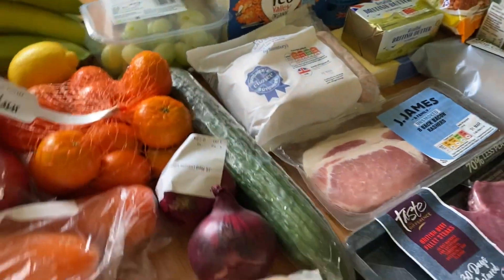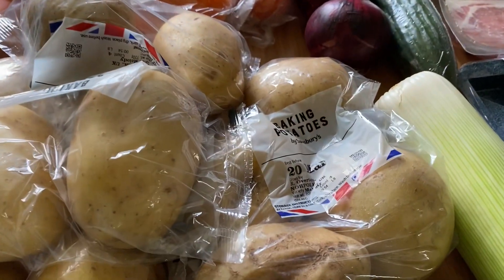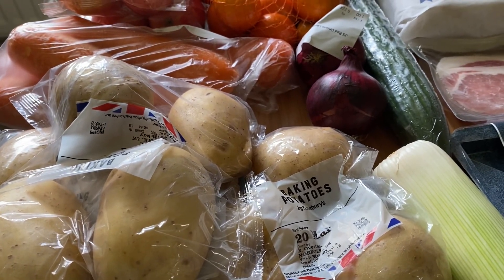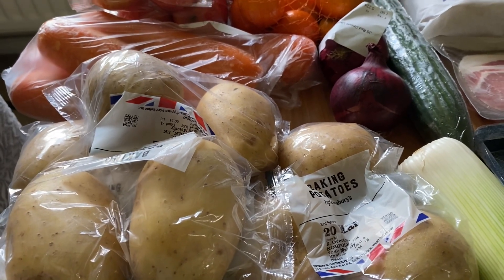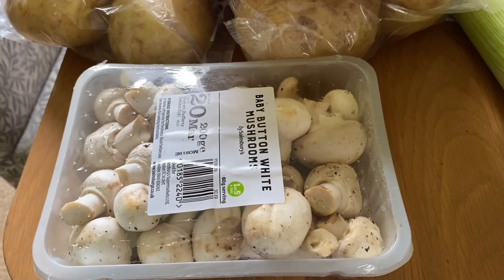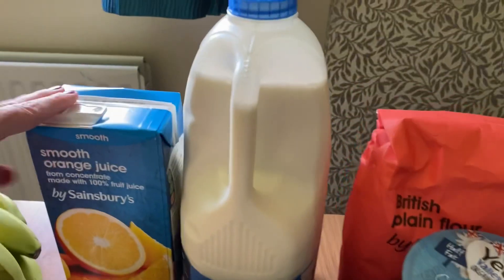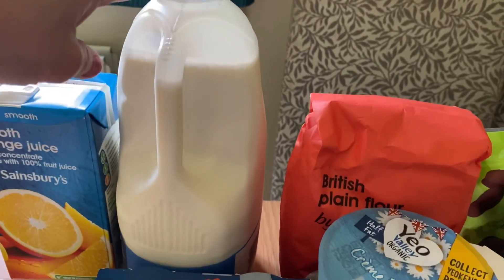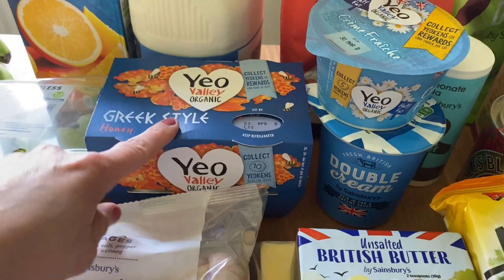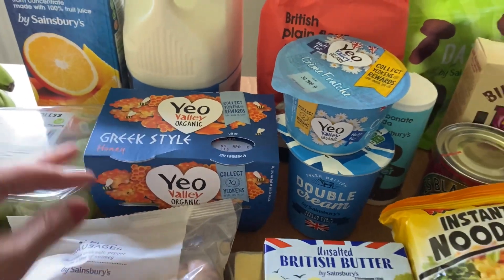I've also got some white seedless grapes. For veg: carrots, a couple of red onions, cucumber, baby potatoes, and three packs of four baking potatoes — it was actually cheaper than buying a big bag. I've got tender stem broccoli and baby button mushrooms for a recipe. Then some smooth orange juice, a four-pint of semi-skimmed milk, and some Greek honey yogurt for my husband.